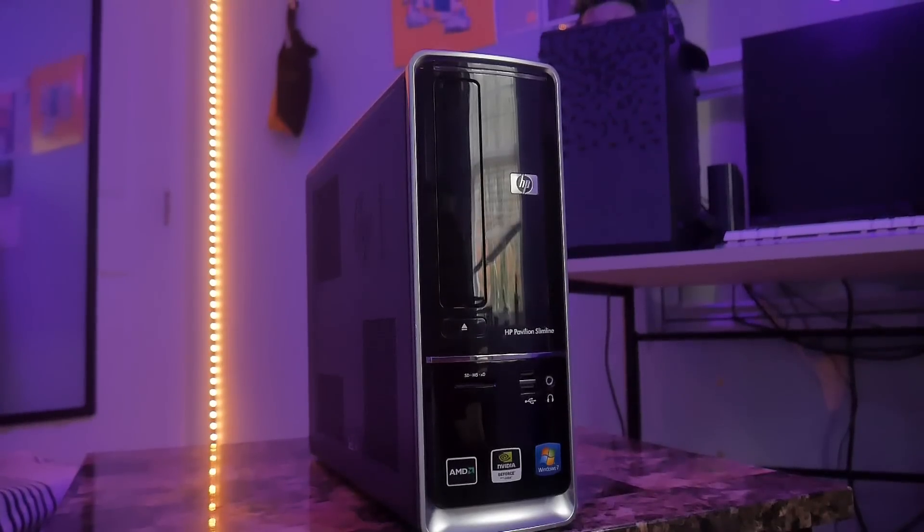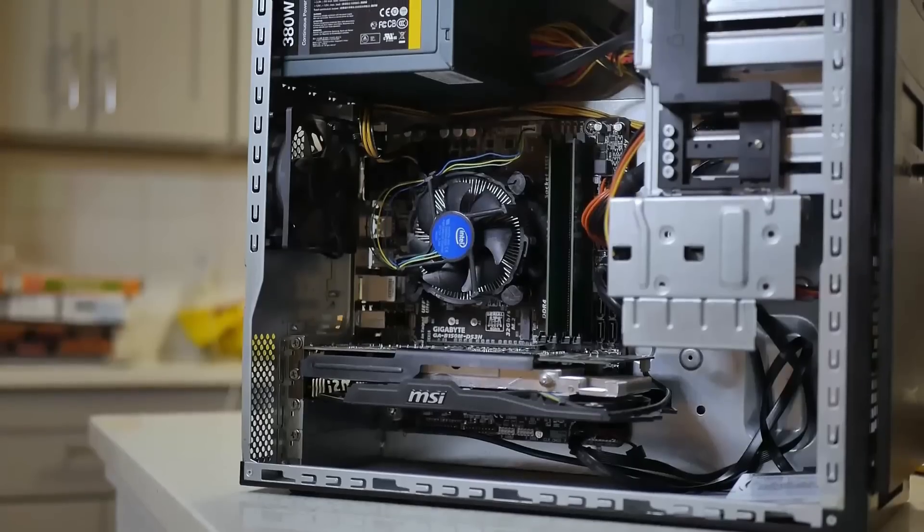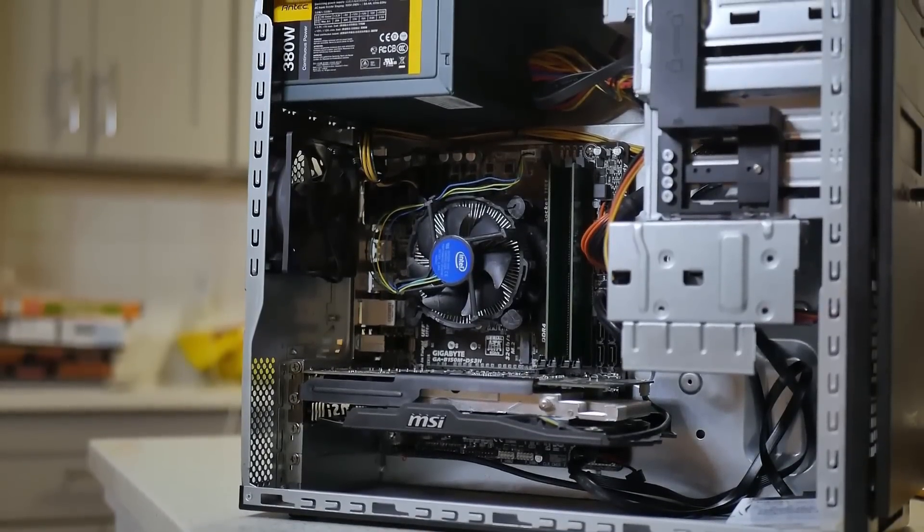I have $25 gaming computers on my channel, and although that's more of a rarity, building computers for as low as $50 isn't insanely uncommon for me — and it doesn't have to be for you either. I'm no expert by any means, but my five years of computer building has taught me a few things.